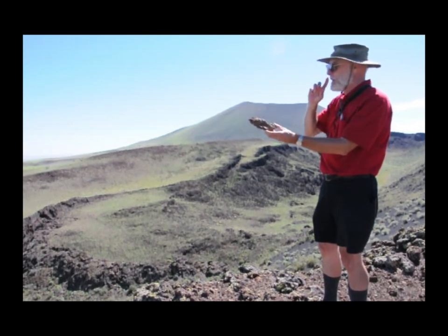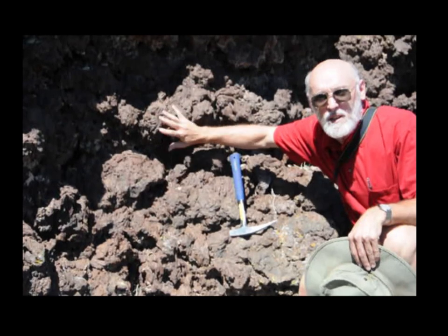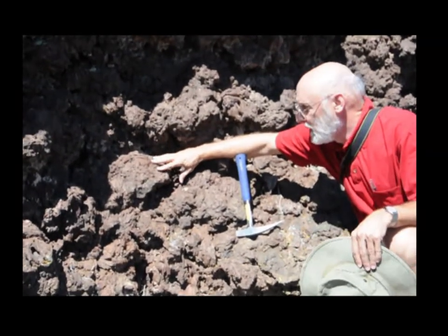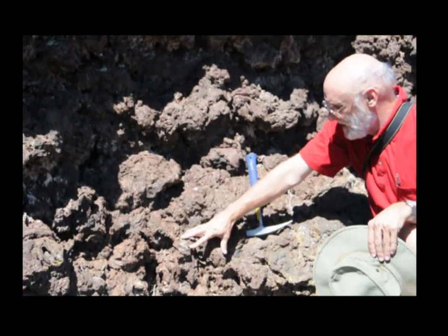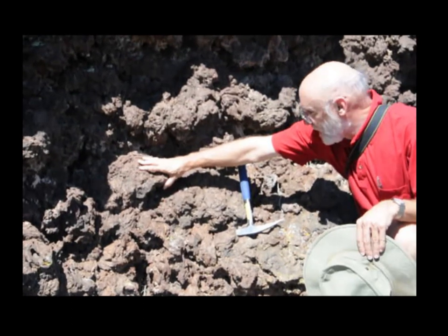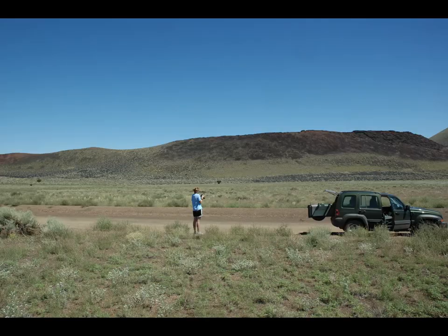They actually stick together so you can make very, very steep surfaces. This is the inside of the outer spatter rampart here at the Sproul, and you can really see how it's made of these wet, sticky globs of blurpling lava that have come out and stuck together, forming a hard rock surface. The south side of the Sproul consists of a steep spatter rampart.